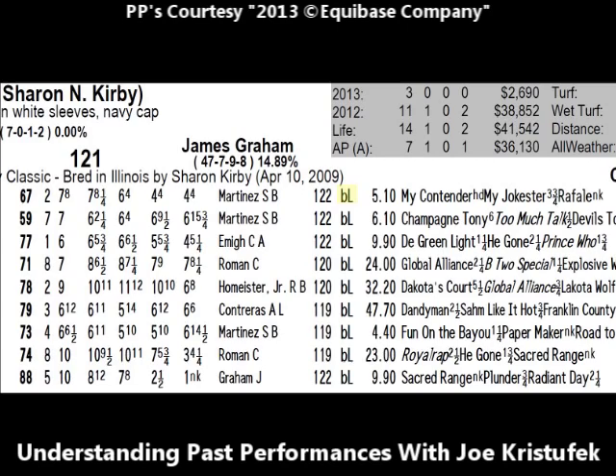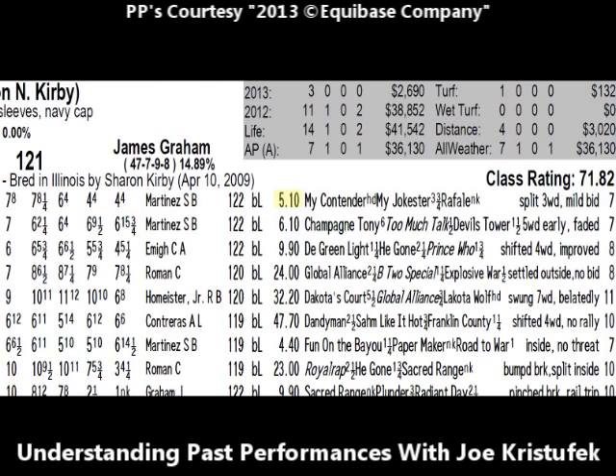The big L stands for Lasix — a diuretic medication that helps a horse breathe and thus perform to top standards during the race. 85 to 90 percent of horses racing in 2013 use the diuretic medication called Lasix, indicated by the L. Next is the odds the horse went off at in that particular race: Sacred Range on May 5th at Arlington went off at 5.10 to one. He was a middle-price horse and ran to his odds, finishing fourth. Next you'll see the top three finishers — the winner was My Contender by a head over My Jokester in second, three and three-quarter lengths ahead of Rafael in third, who was a neck in front of Sacred Range in fourth.